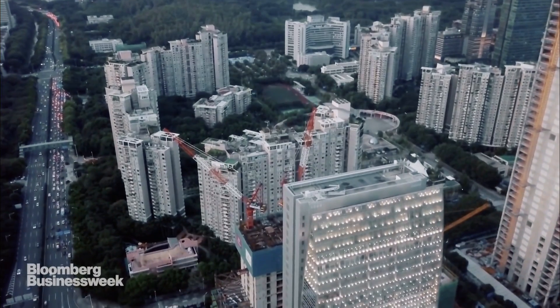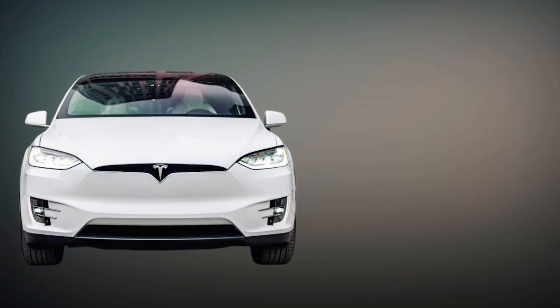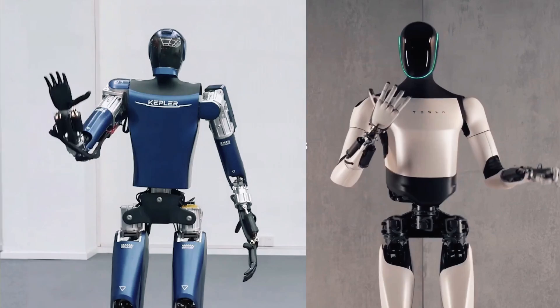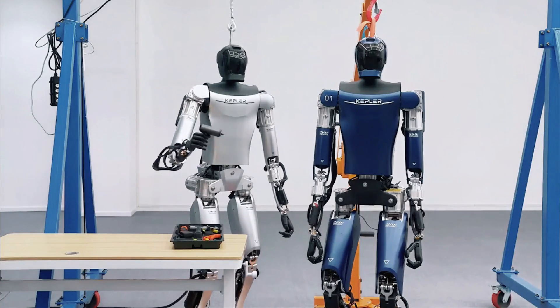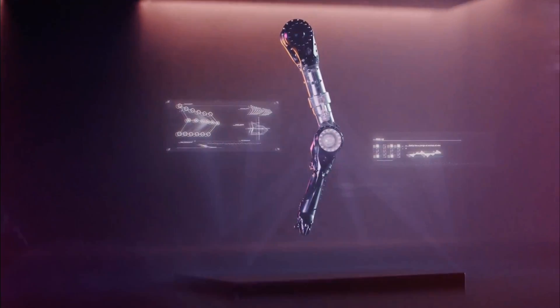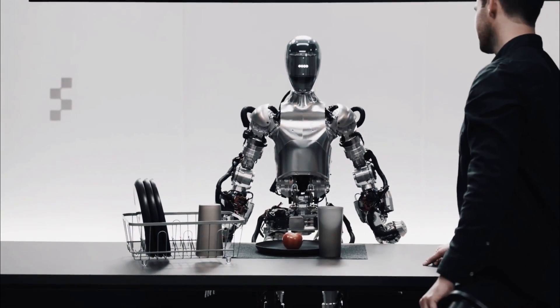China has long been known for copying, and while XPeng G3 originally included references to the Model X in its design, Kepler 4Runner has now officially replicated the Tesla Optimus robot with up to an 80% resemblance ratio. The rapidly advancing science of artificial intelligence and the global need for convenient robots are tearing apart the humanoid robot market with ferocity.